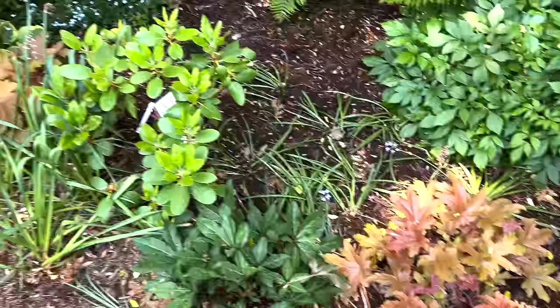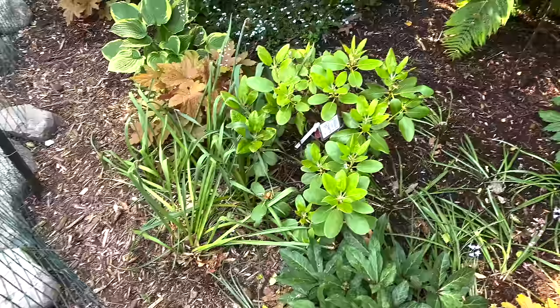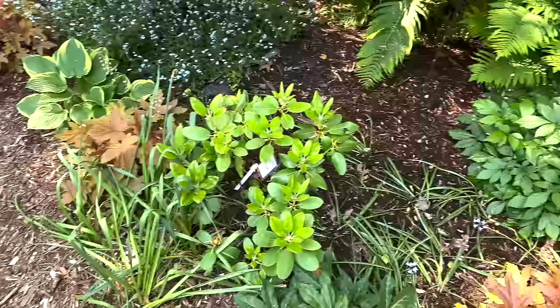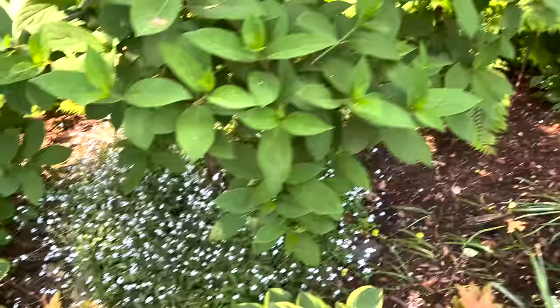This rhododendron normally would be blooming right now, but it only has one itty bitty flower, which is actually quite disappointing. So we're going to make sure we fertilize it really well and give it all the things it needs, and hopefully it will put on a better show next year. Our still-be heucheras are also doing really well.